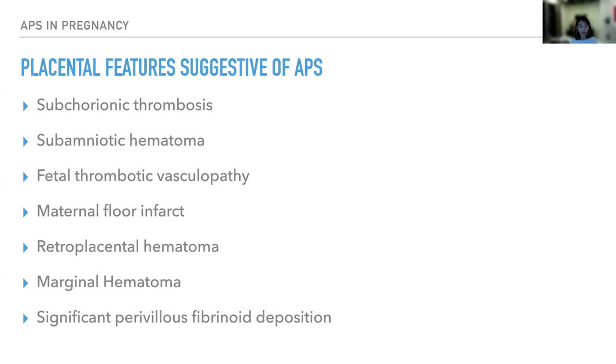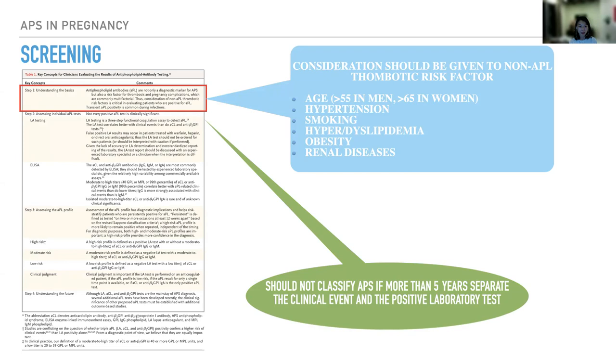When it comes to screening, it is important to understand the basic principle. Antiphospholipid antibodies are not only a diagnostic marker for APS — they are also a risk factor for thrombotic and obstetric complications. However, thrombosis events occur with multifactorial risk factors, so it is important to also screen for other non-APL thrombotic risk factors such as age, hypertension, smoking, hyperlipidemia, obesity, and underlying renal disease.